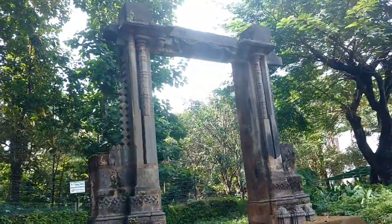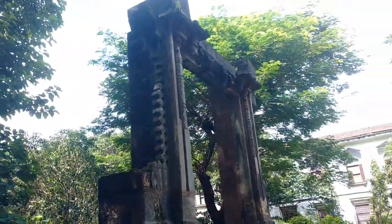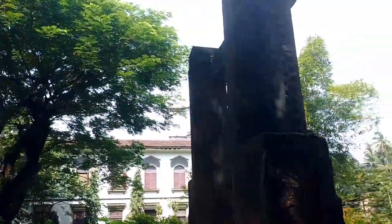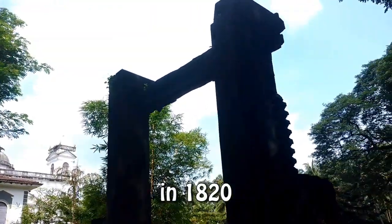Gate of the palace of Adil Shah. I have been here in this complex before it was demolished on the orders of the government.